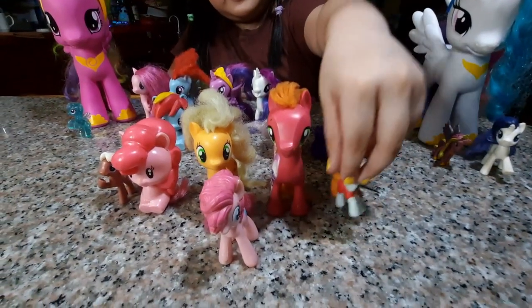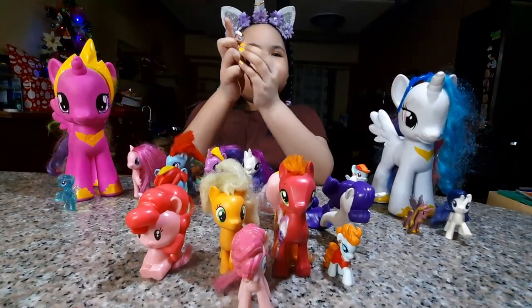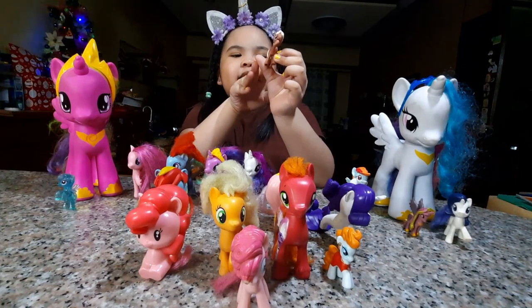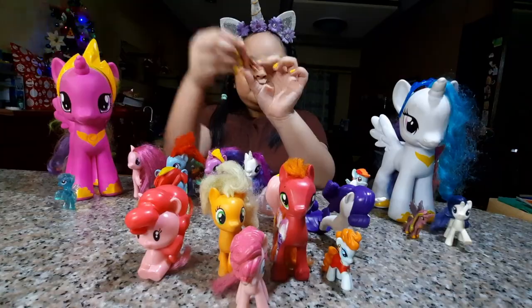I don't know who this one is, and I don't know what to call this one. In my opinion, I like to call him Magnet, because he has it.